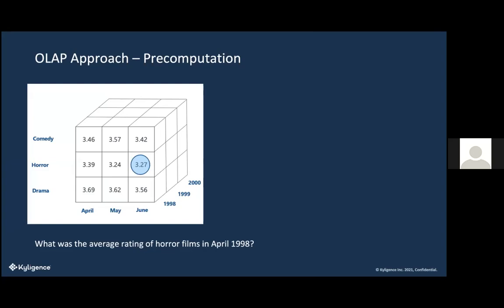Before the demo, I want to talk about OLAP — Online Analytical Processing — the data structure method that Kylogents uses. We store data in cubes using pre-computation. You have your dimensions or fields — like genre: comedy, horror, drama — and date: April, May, June. Then you pre-calculate the measure, which might be average rating: 3.56, 3.24. You store it all together so that Excel isn't doing any calculations when it looks things up.